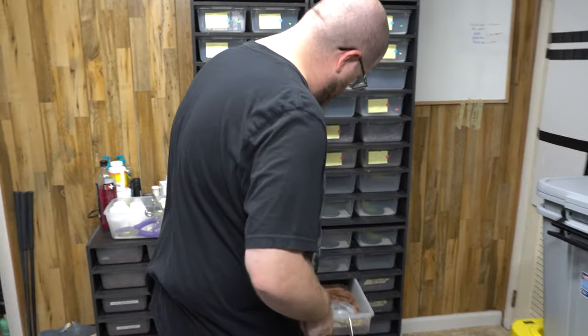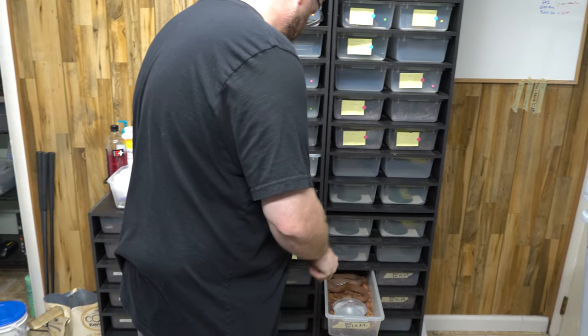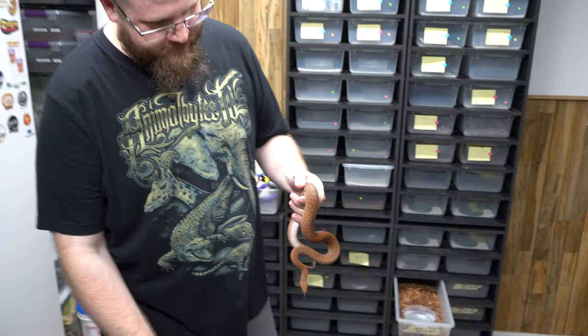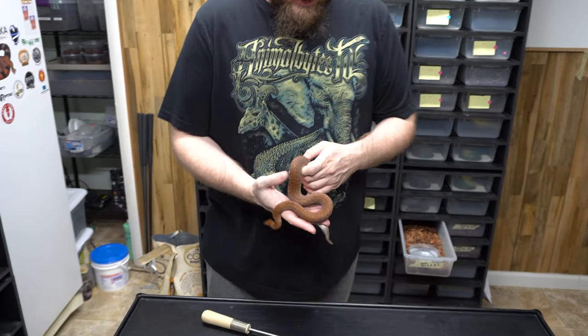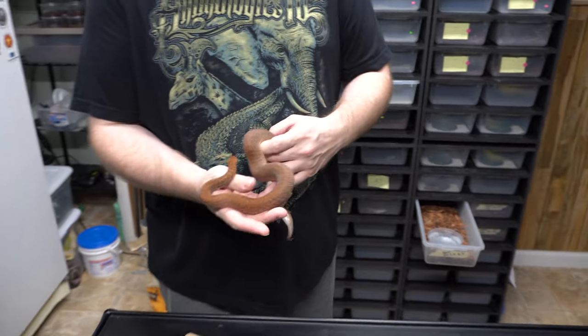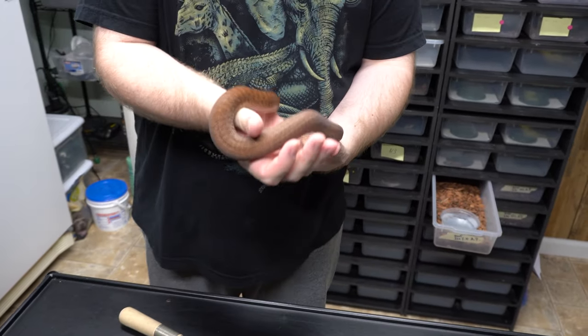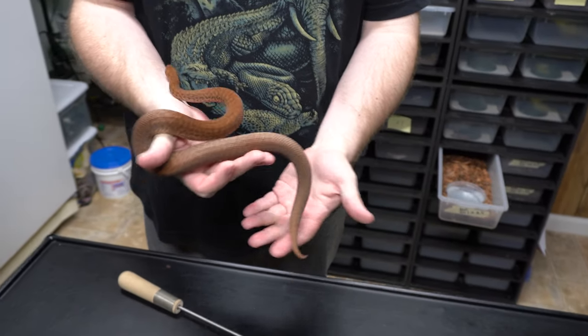They are excellent eaters, these guys. When they're adults — we'll talk about that. So this is an adult male pygmy python. They come from Western Australia. They're very cool. Smallest python in the world.